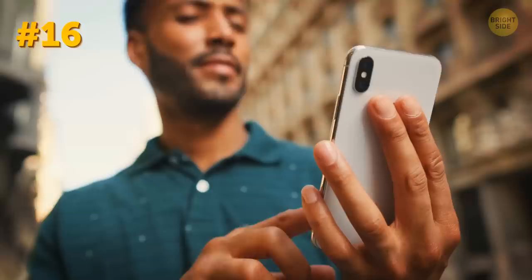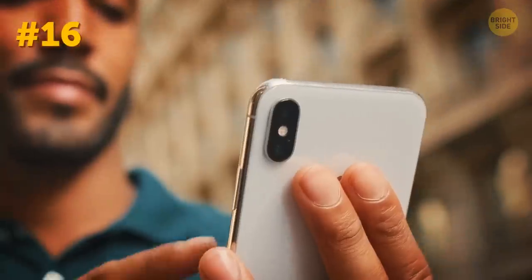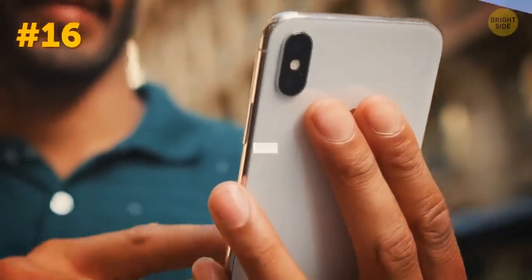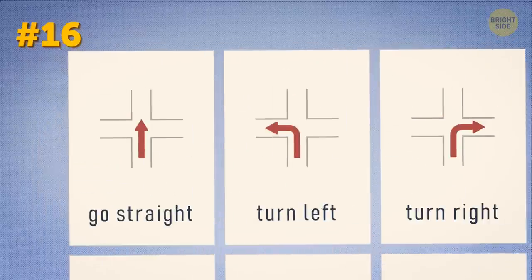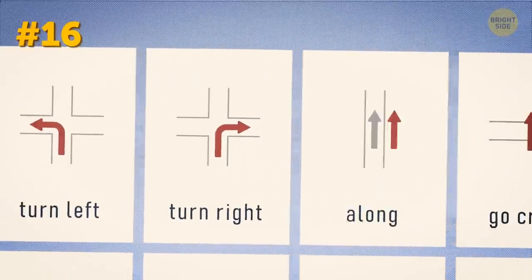English is surely an international language, but you may still get into a situation where no one speaks English and you don't have an internet connection to Google Translate what you want to say. To play it safe, create a set of flashcards with essential vocabulary to help you out in basic situations.